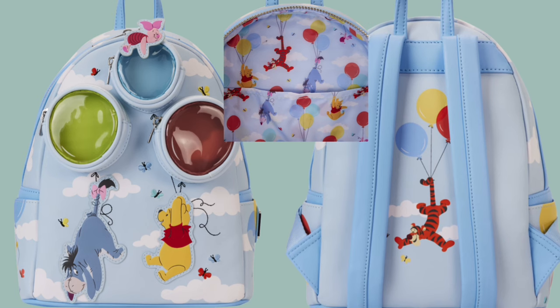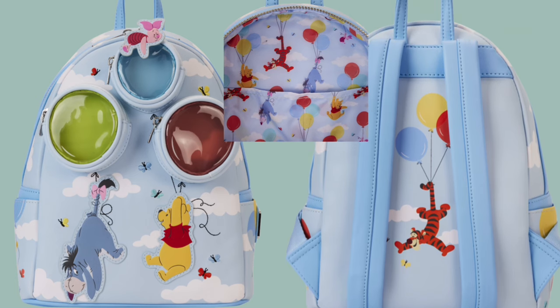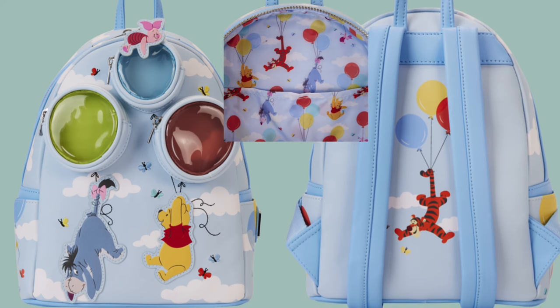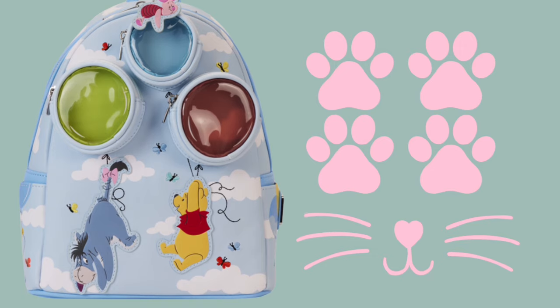How fun is this Winnie the Pooh bag! They are flying with balloons and each balloon is a zipper pouch too. It's available now at Loungefly and small shops, and it gets four paws and whiskers.